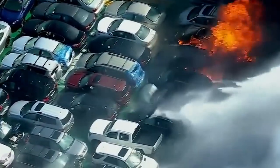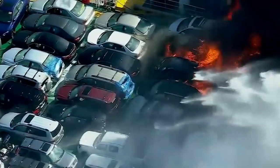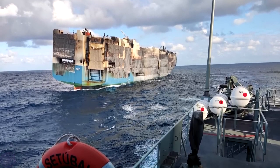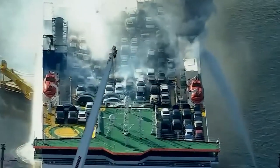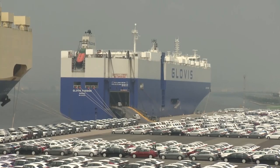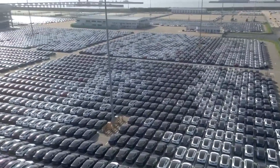As a result, the entire crew of 22 people was successfully rescued, while 4,000 cars with a total value of over $400 million went down to the depths. Despite such accidents, the RoRo market continues to develop. It can be assumed that companies will continue to look for ways to increase the capacity of vessels, either by developing new models or upgrading existing ones. However, it is essential to remember that this type of ship is more complex in design and operation, and any mistake can lead to catastrophic consequences.